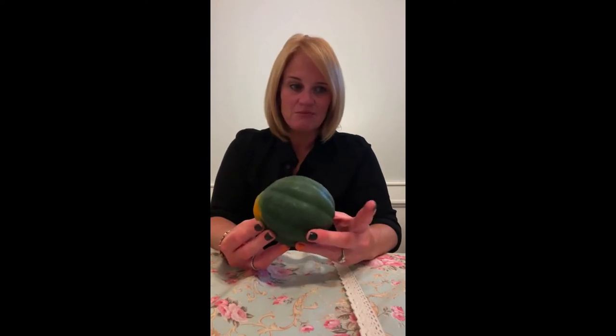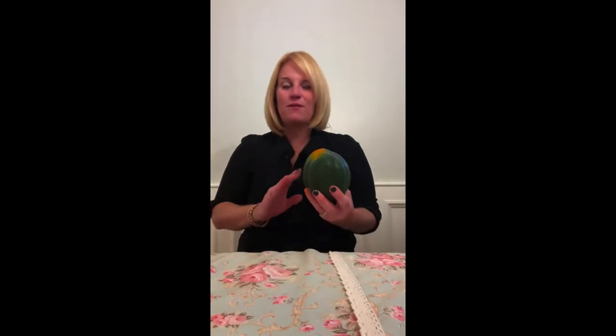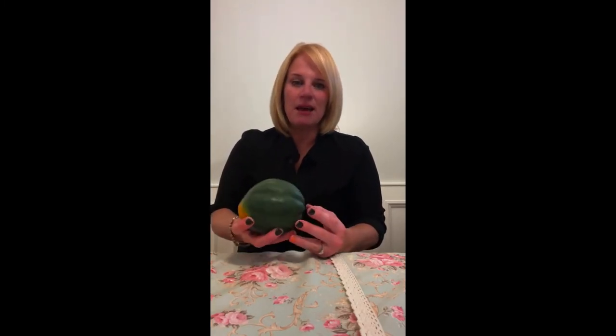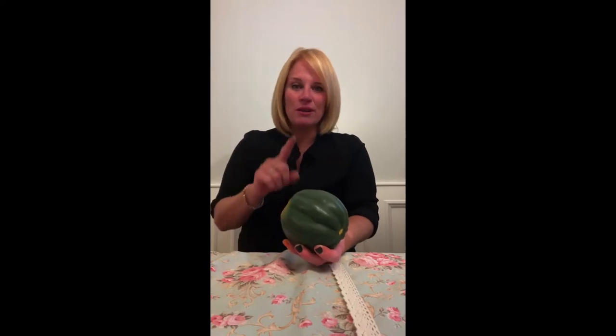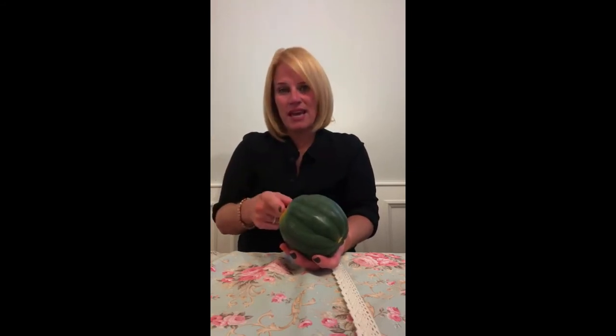Next is acorn squash, also known as pepper squash. I have a great recipe for a roasted acorn squash salad served over arugula with dried cranberries, olive oil, and lemon — it's absolutely delicious. It's rich in antioxidants, high in vitamin A, low calorie, and low in sugar. You can roast it, slice and marinate it, sauté it, dice it, or fry it in the air fryer.